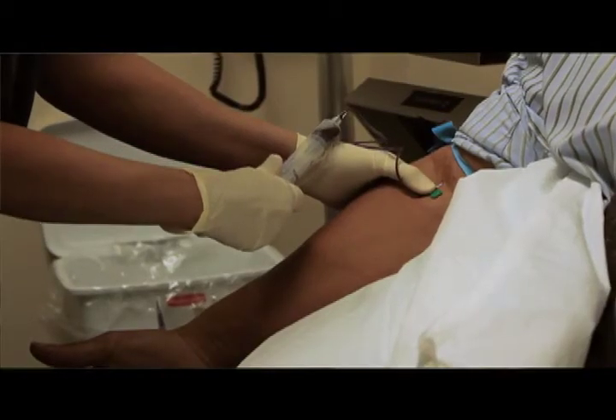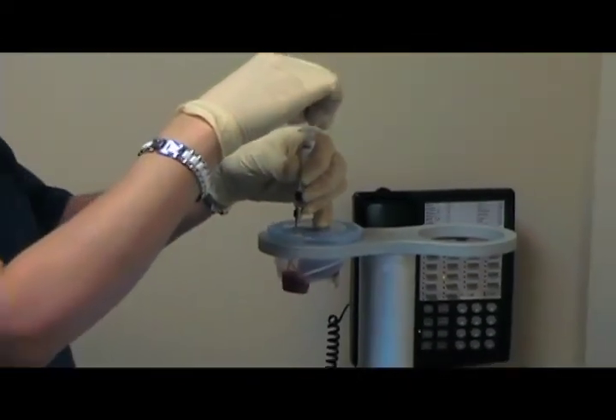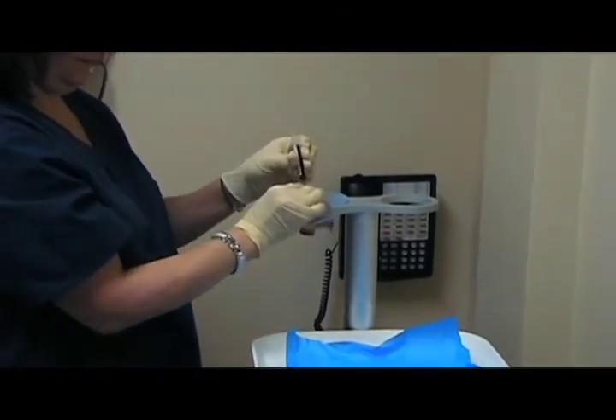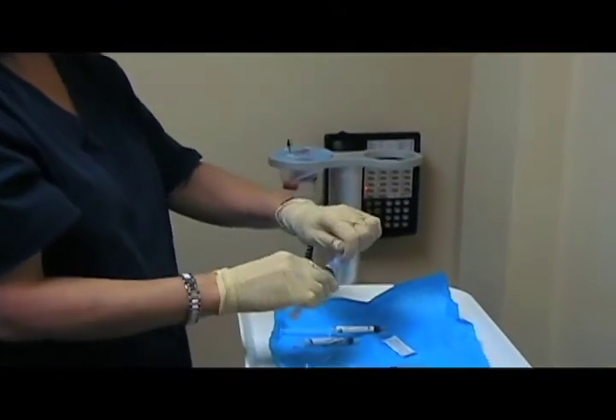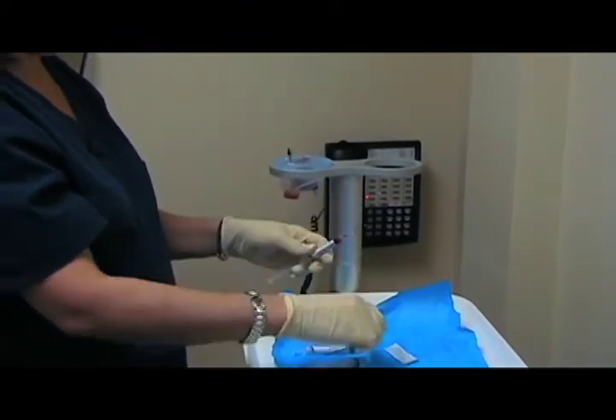The procedure is very simple. We have somebody come in, we draw their blood — it takes about a minute — then we put it in a special kit that's all FDA approved and into a centrifuge. After that time, the platelet-rich plasma is extracted out of the blood taken from your arm, and now it's ready for use.